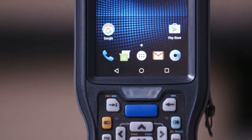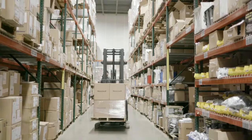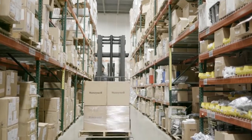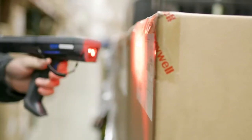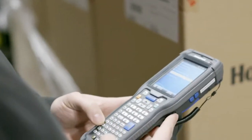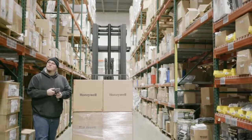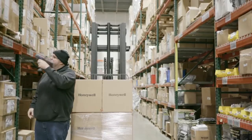The CK75 is an update to one of our most popular products, the CK71. It allows warehouse workers to scan barcodes and manage inventory in a highly efficient way. We bring forward the great ergonomics of the CK71 that drives efficiency, and we bring Honeywell technology to the product to improve the battery life.